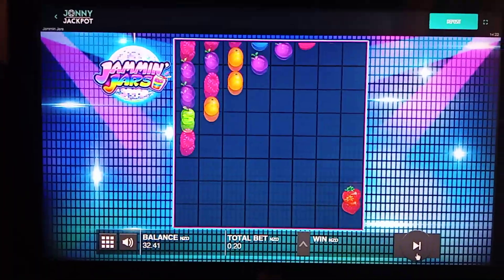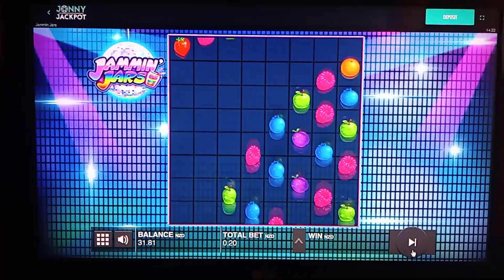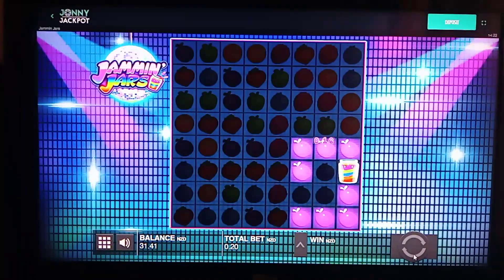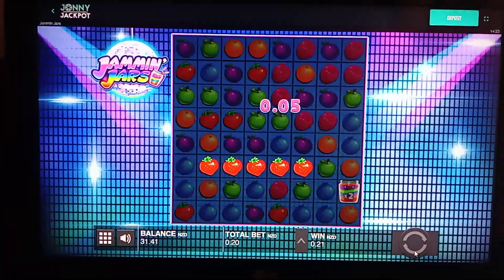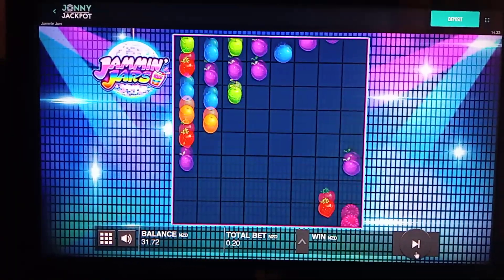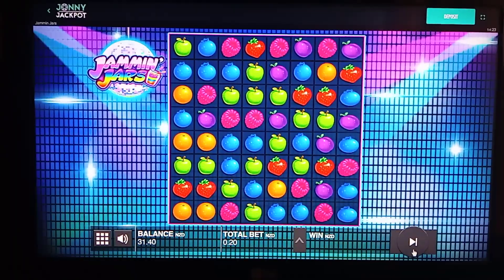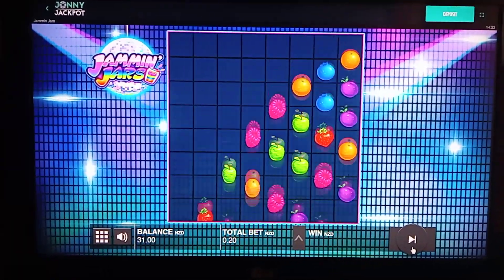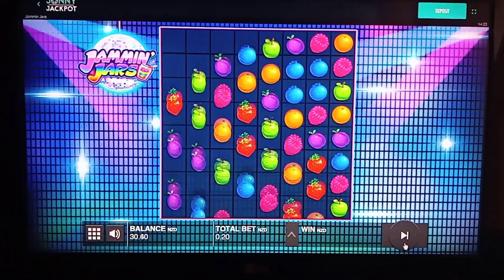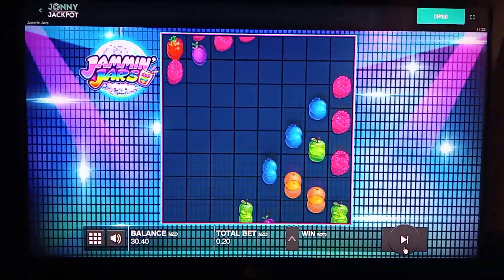Come on, why are these jars not dancing? Come on, let's get a jar dancing.